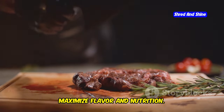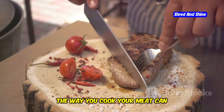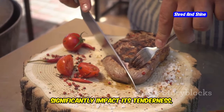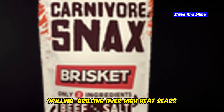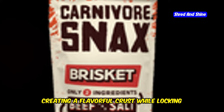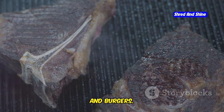Preparing and cooking meat properly is essential to maximize its flavor and nutritional value. The way you cook your meat can significantly impact its tenderness, juiciness, and overall enjoyment. Grilling over high heat sears the meat quickly, creating a flavorful crust while locking in moisture. It's a great method for steaks, chops, and burgers.